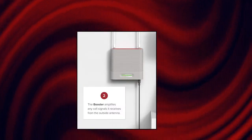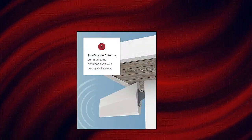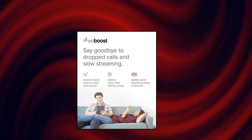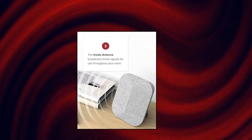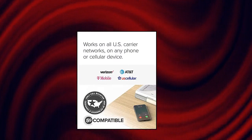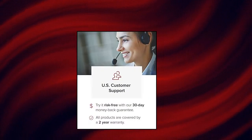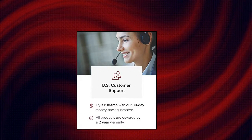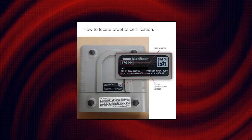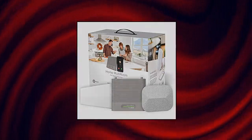WeBoost Home Multi-Room Cell Phone Signal Booster provides enhanced cellular reception for up to 5,000 square feet or up to three rooms, allowing everyone to enjoy fewer dropped calls, better voice quality, and faster data speeds. No drills necessary, using a flat window cable to connect the booster to the outside antenna. The inside antenna can be placed on a shelf or mounted on a wall with included 3M command strips. With its specially designed bracket, the outside antenna can be quickly pointed toward nearby cell towers for increased signal strength.